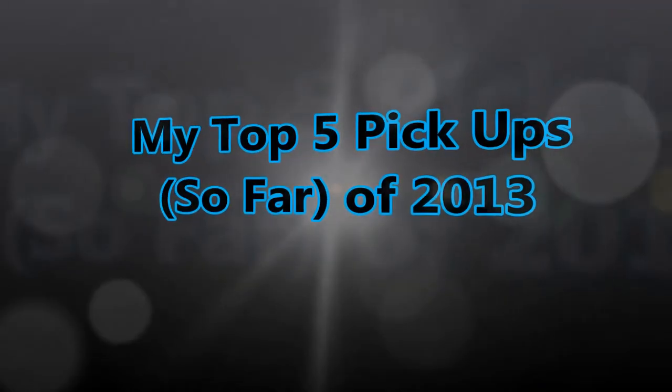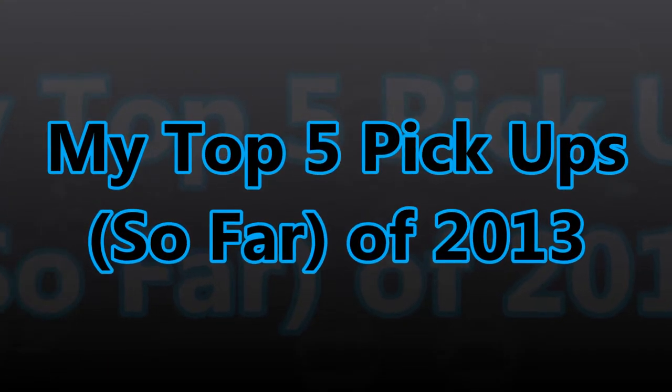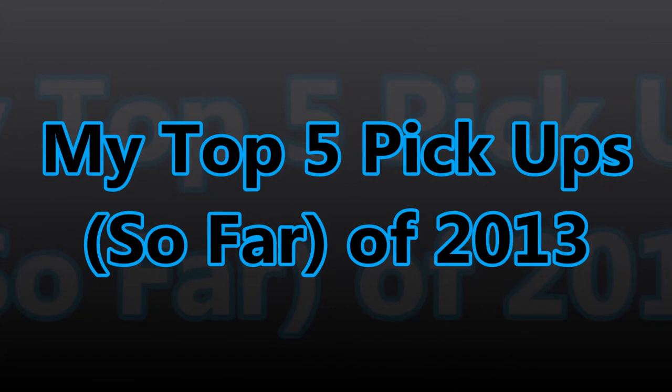Hey, what's up guys, got a new video for you today. This is a video response to DJ Hess — he posted a video called 'My Top 5 Pickups So Far 2013,' and here are my top 5 picks.